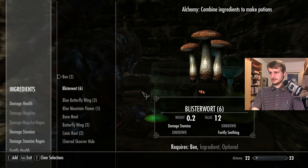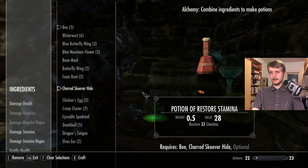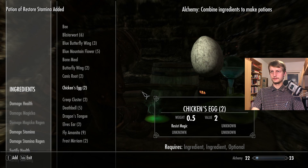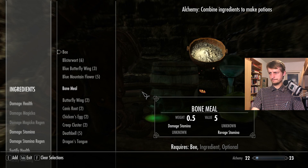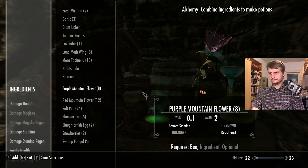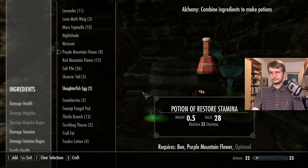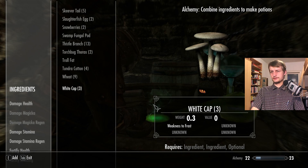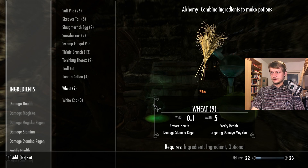Alright, now let's mix. We've survived the tasting. Let's do something with restore stamina — restore stamina here and add something to it. Didn't work out. Nothing else for restore stamina. Let's try this one — wheat. Lingering damage magicka! Lingering damage magicka in wheat and purple mountain flower. Some success at least today. We completely now know wheat — lingering damage magicka.